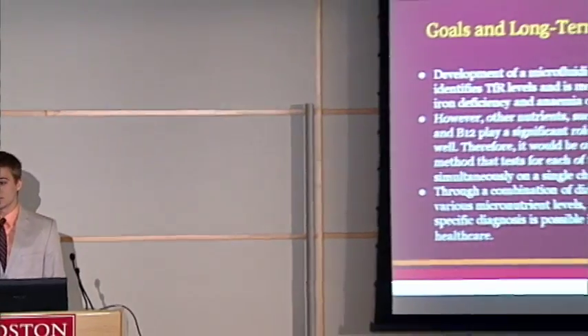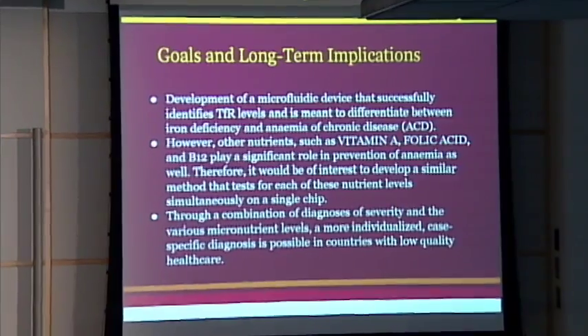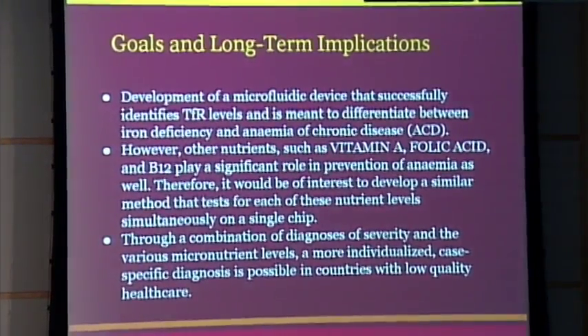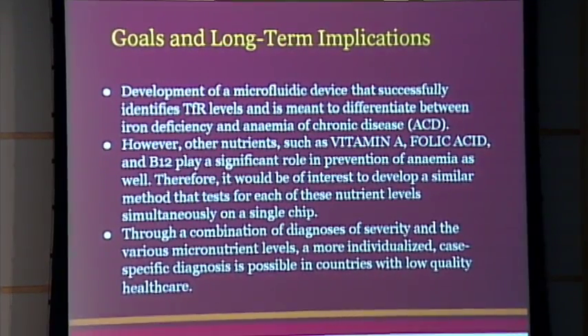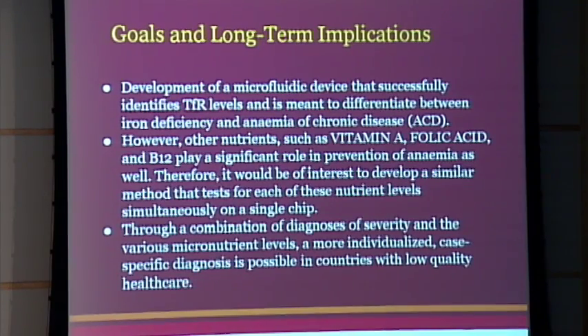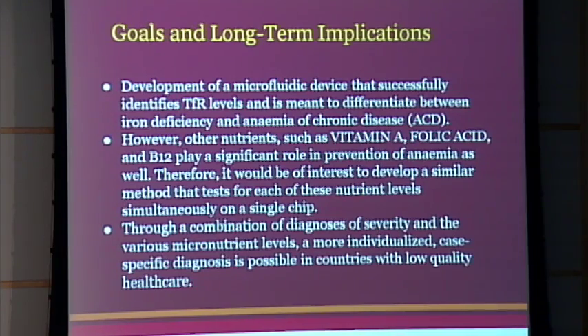Long-term, I'm specifically looking at iron, but there are many other nutrient deficiencies related to anemia — vitamin A, folic acid, B12. You could technically make a chip, maybe five by six centimeters, and put it all on one device. Run it once and get a complete nutrient deficiency diagnostic reading. That level of specificity is definitely needed.